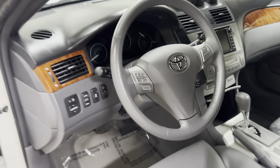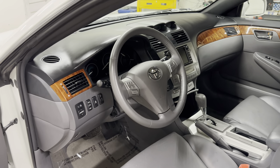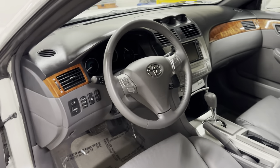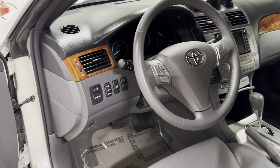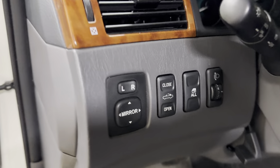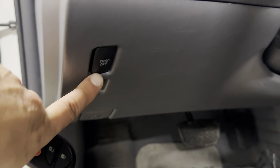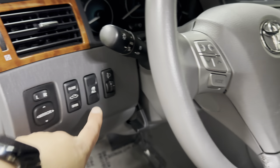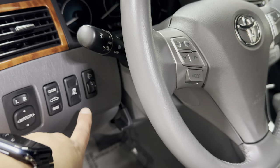This one has every option available that was offered in 2008, which includes anti-lock brakes, side airbags, traction control, Bluetooth, an auxiliary port, and factory navigation. Right over here — not all of them have this — I'm going to show you how to operate the top in a moment. There's also a power mirror switch and something here related to the fog lights.